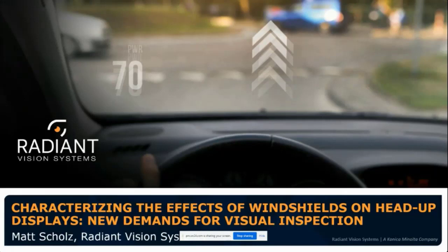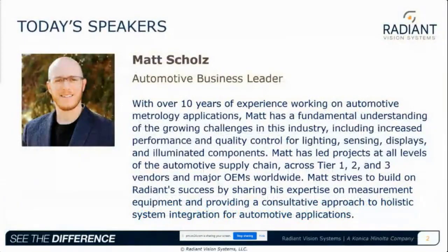Thanks everyone for joining my presentation. I'm going to talk about characterizing the effects of windshields on head-up displays, where we look at new demands for visual inspection. My name is Matt Schultz, and I'm the automotive business leader at Radiant Vision Systems. My experience spans a decade of metrology applications, working directly with automotive customers around the world to apply Radiant products to measure and inspect quality of displays and lighting systems. I lead projects at all levels of the supply chain, coordinating teams to address specific industry challenges.